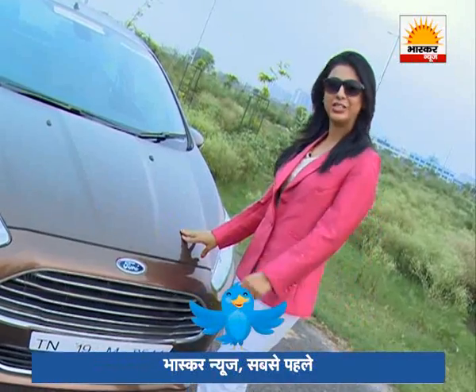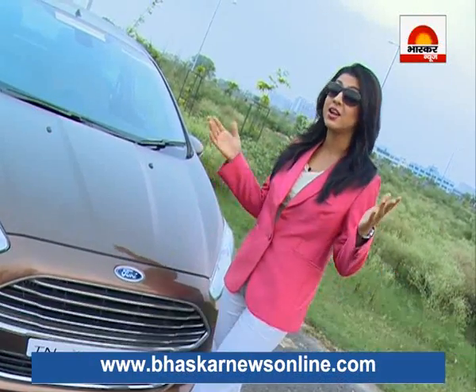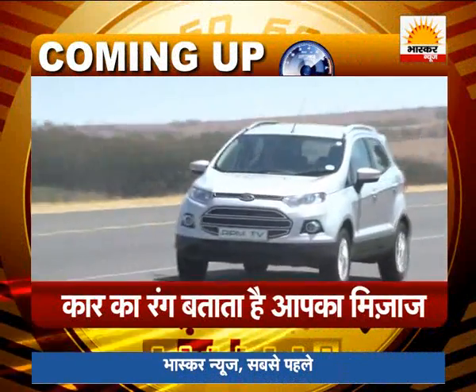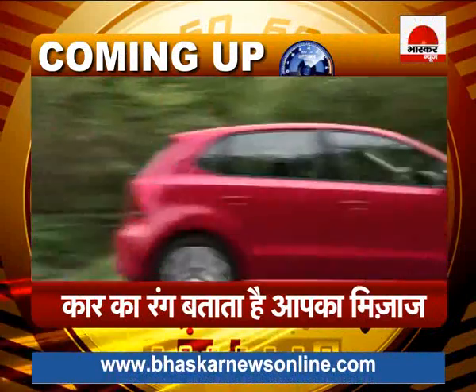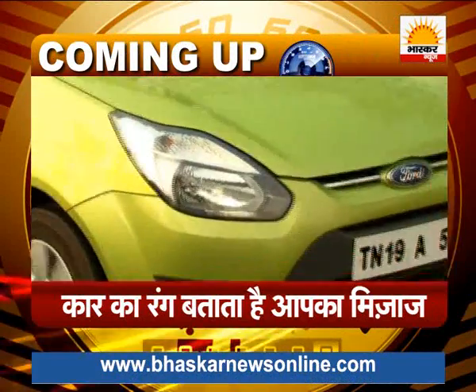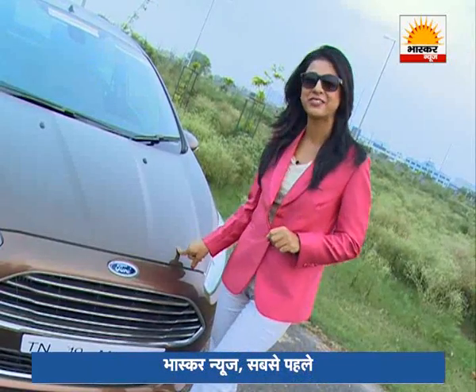In Power Drive, we'll take a short break right now. After the break, we'll tell you what your car's color says about you — your mood, your ambitions, and what kind of person you basically are. That's coming up right after the break. Don't go away.